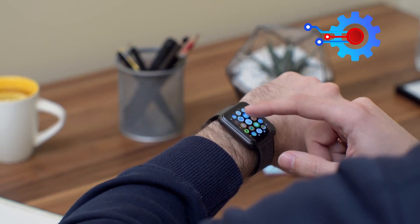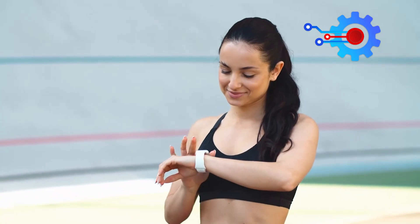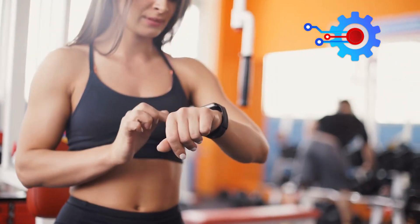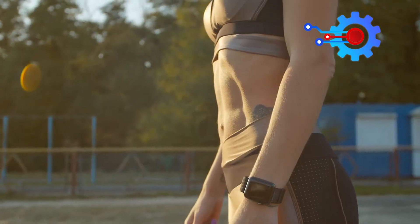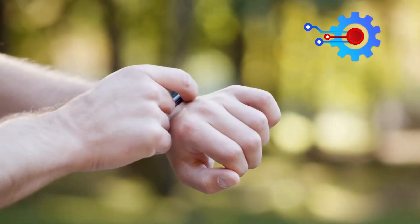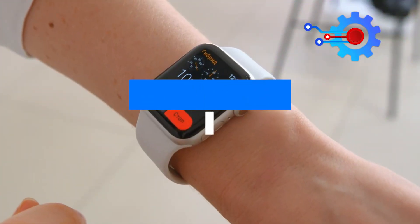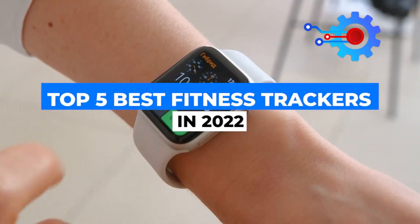With technology being infused into healthcare delivery to improve people's lives, fitness tracker production has increased. Each smartwatch comes with its own specific features, and it can thus be quite hard to determine the best smartwatch. But in this video, we have selected the best fitness bands to help you decide. So buckle up and let's talk about the top five best fitness trackers in 2022.